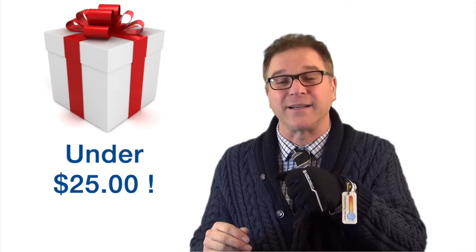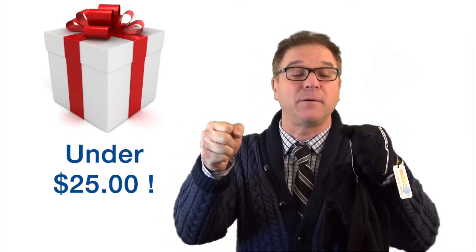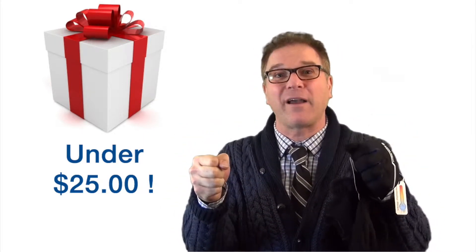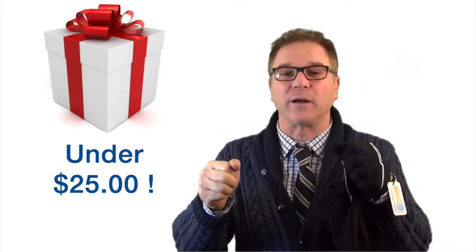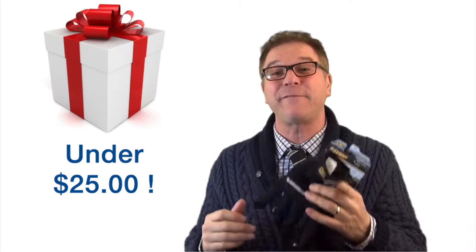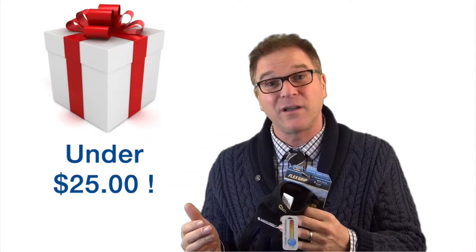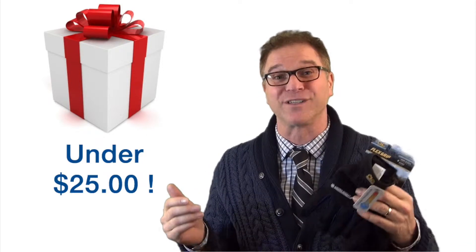These gloves are great for scraping off snow and ice, and you still have feel and dexterity, so you can even drive with that cold steering wheel. Also, a hat — keep these in the trunk because if the snow starts to fall and the road is closed, you might be there for hours and hours.